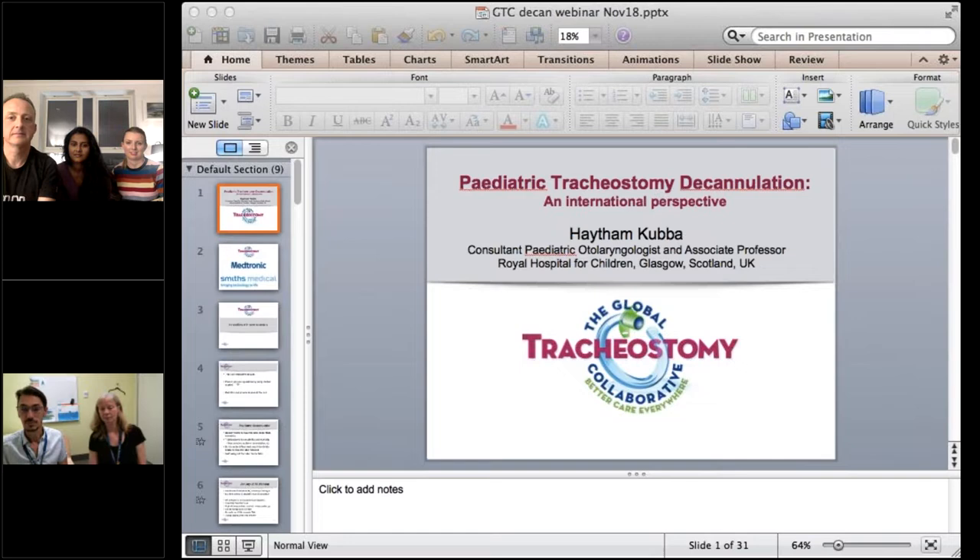Welcome to the webinar. You have entered as an attendee in listen-only mode. Hello everybody logging in from all around the world. My name is Haytham Cubber, I'm an ENT surgeon from the Children's Hospital in Glasgow, Scotland. I'll be hosting this paediatric tracheostomy decannulation webinar.